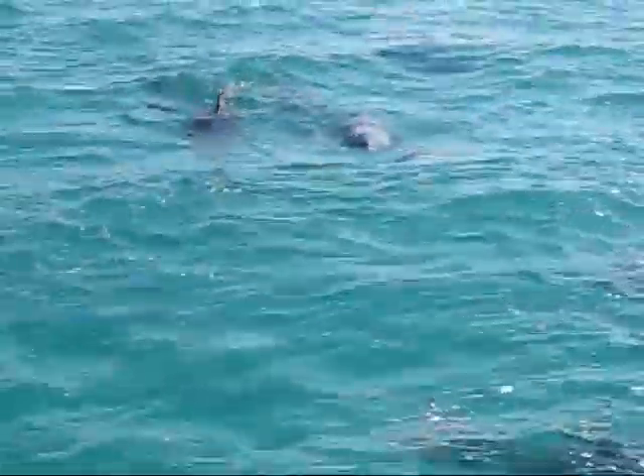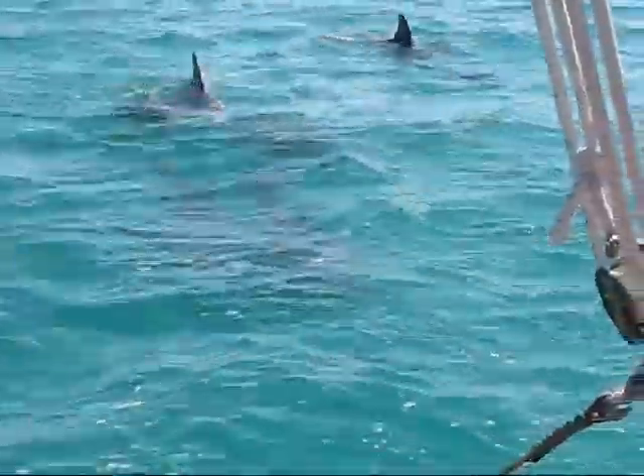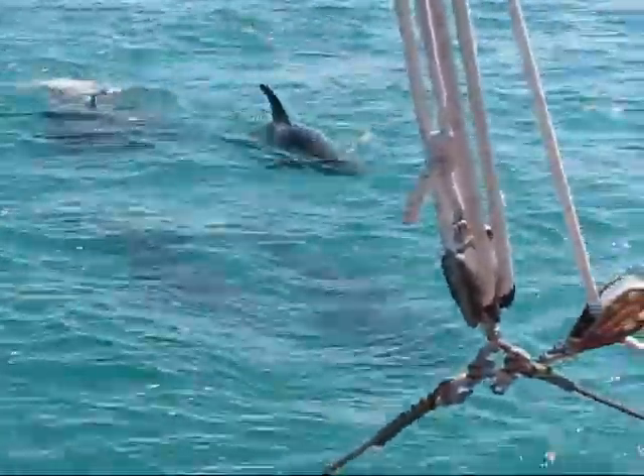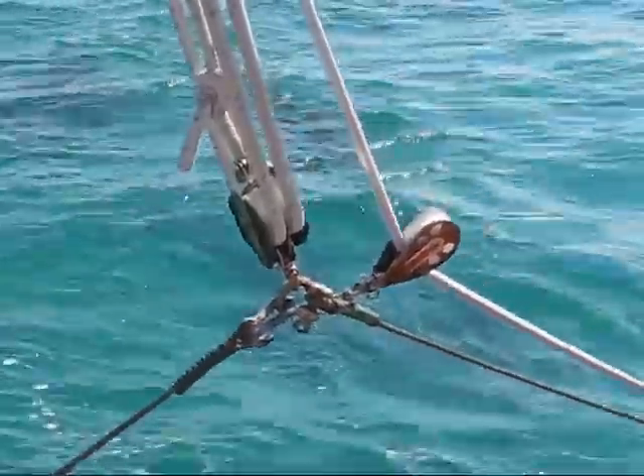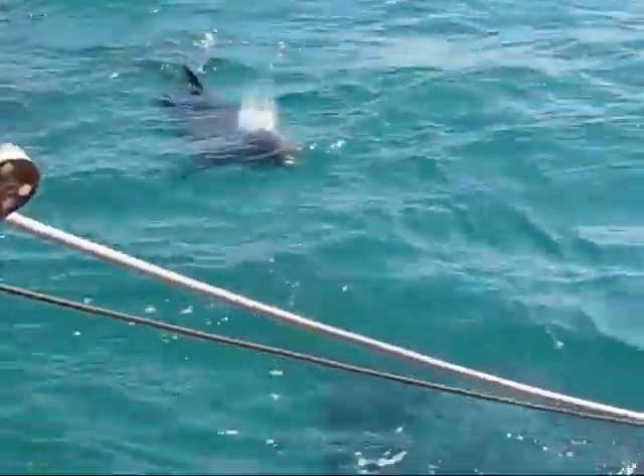They live in salt water, but 40% of their moisture comes from the fish that they eat, and there are springs on the bottom of the ocean floor that they can get fresh water from as well. Just like we have springs on land, there are also springs on the ocean floor. That's a good reason.